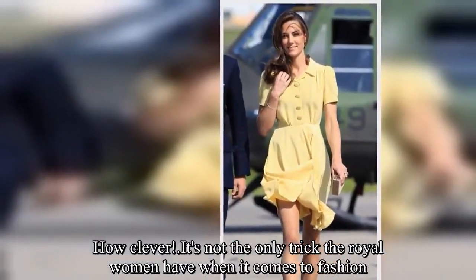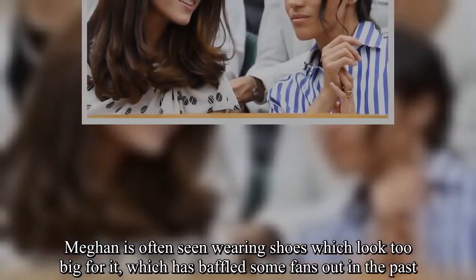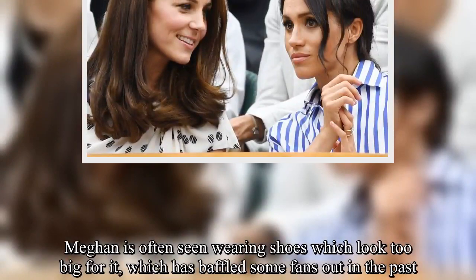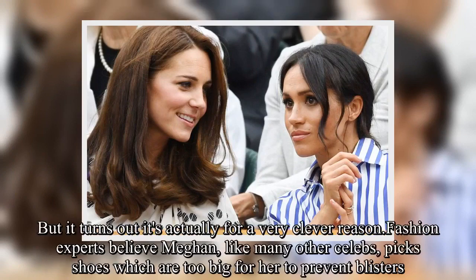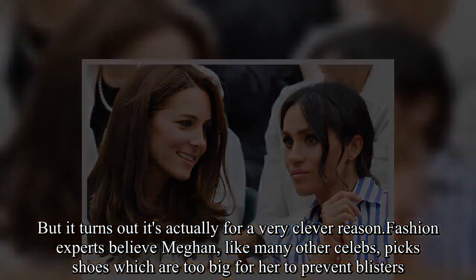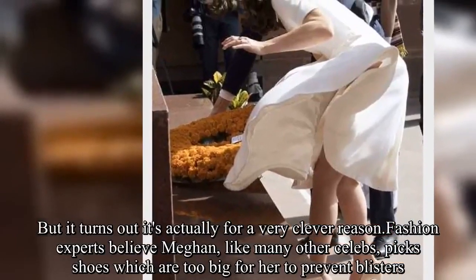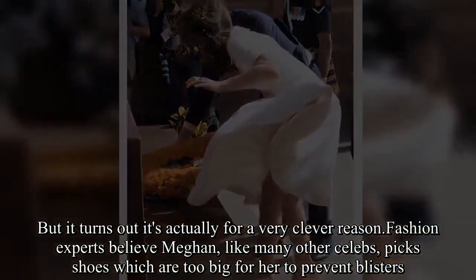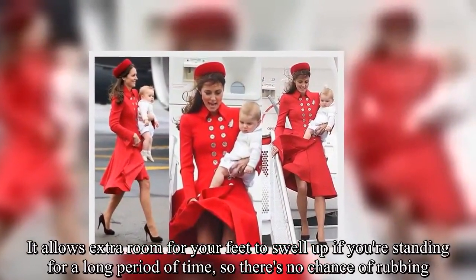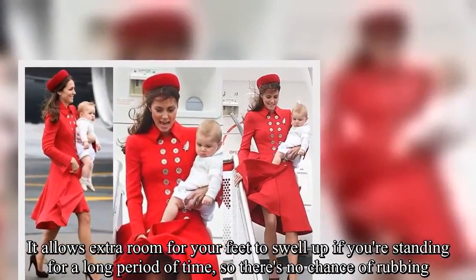It's not the only trick the royal women have when it comes to fashion. Meghan is often seen wearing shoes which look too big for her, which has baffled some fans in the past. But it turns out it's actually for a very clever reason. Fashion experts believe Meghan, like many other celebs, picks shoes which are too big to prevent blisters. It allows extra room for your feet to swell up if you're standing for a long period of time, so there's no chance of rubbing.